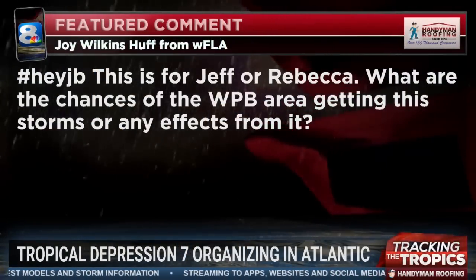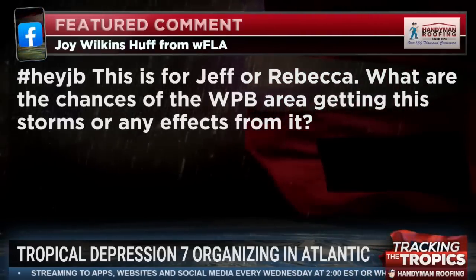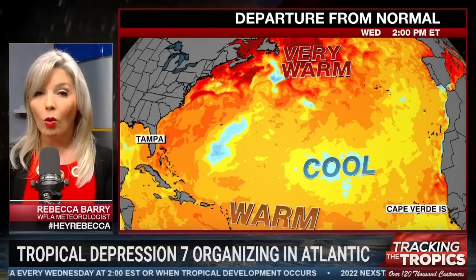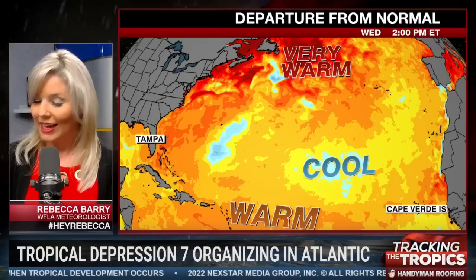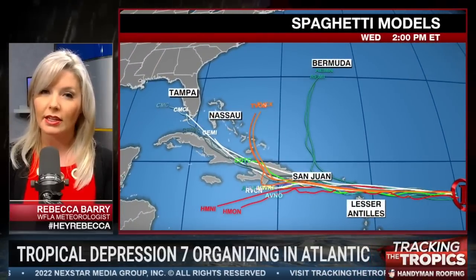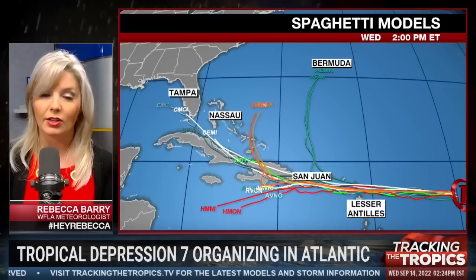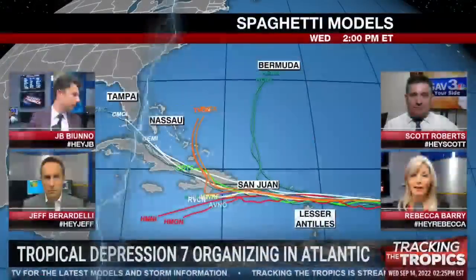Joy asks about the chances of the West Palm Beach area getting this storm or any effects from it. Rebecca, it doesn't look likely. The scenarios are either the system remains weak and drifts off to the west, or it catches that ridge and makes the turn into the Atlantic. There's really not a lot that shows this headed towards West Palm Beach. Something would have to change pretty drastically with the steering flows. Not a lot for West Palm — certainly not a direct hit scenario to worry about. The worst you might see would be some rain.